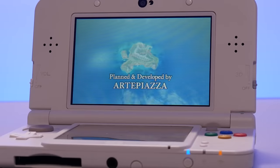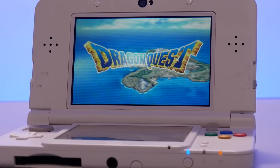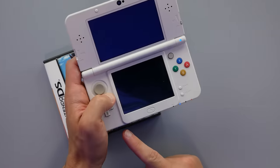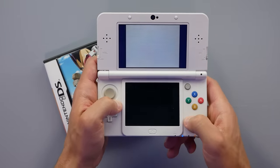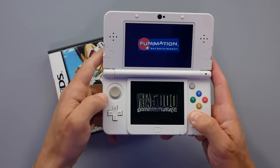Unfortunately, it doesn't necessarily work the same way with DS games — I think there's more you have to do, and a lot of people just buy flash cards for that. However, you can drop DS games in and the region-free does apply to those games as well. You can see I'm loading into Dragon Ball Z: Attack of the Saiyans, which is an awesome game.